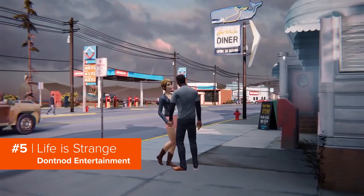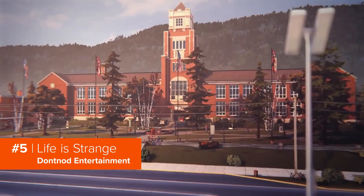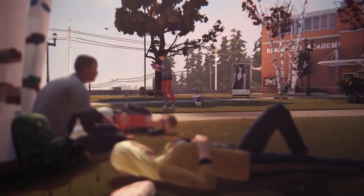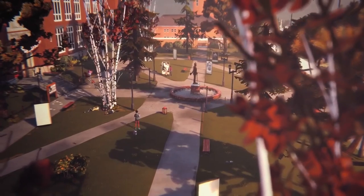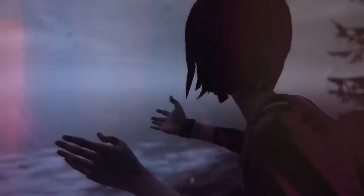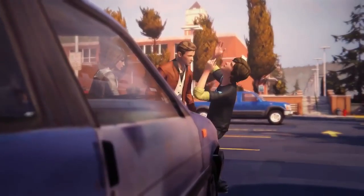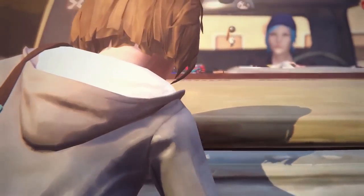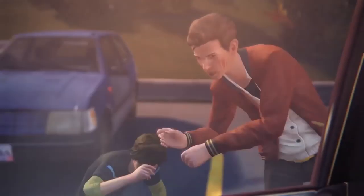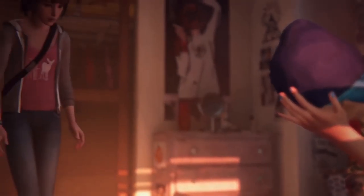Life is Strange is the story of a girl called Max, who realises she can rewind time after she stops her friend being shot and killed in school. But Max also has to deal with an apocalyptic storm about to wreak havoc on her hometown of Arcadia Bay. That rewind power is definitely going to come in handy. Taking place over five different episodes, this interactive story excels when it focuses less on huge overarching stories and more on the smaller decisions you make that can change a life.